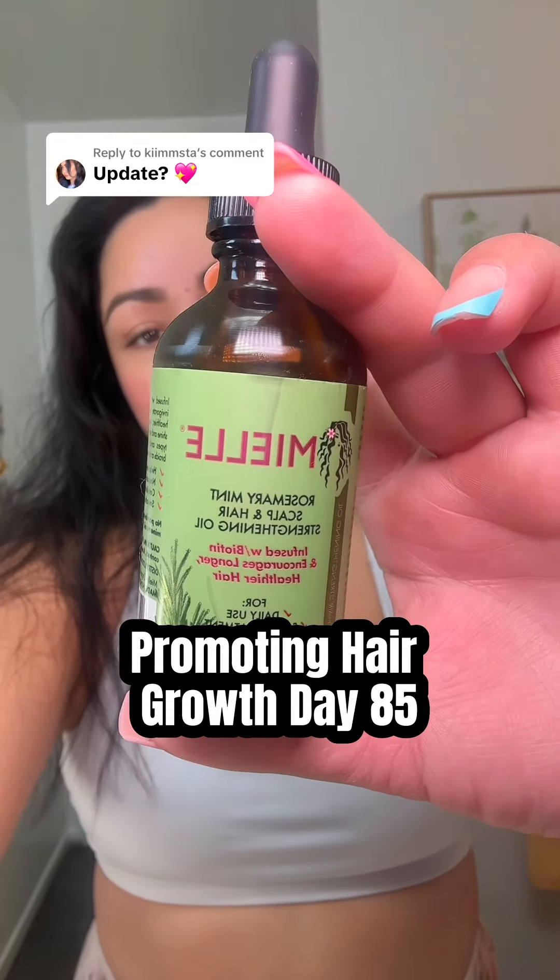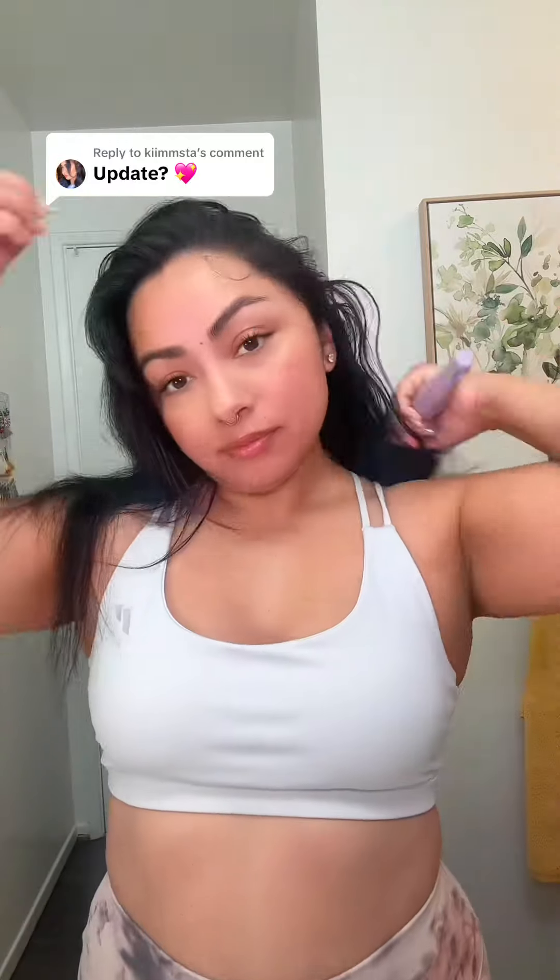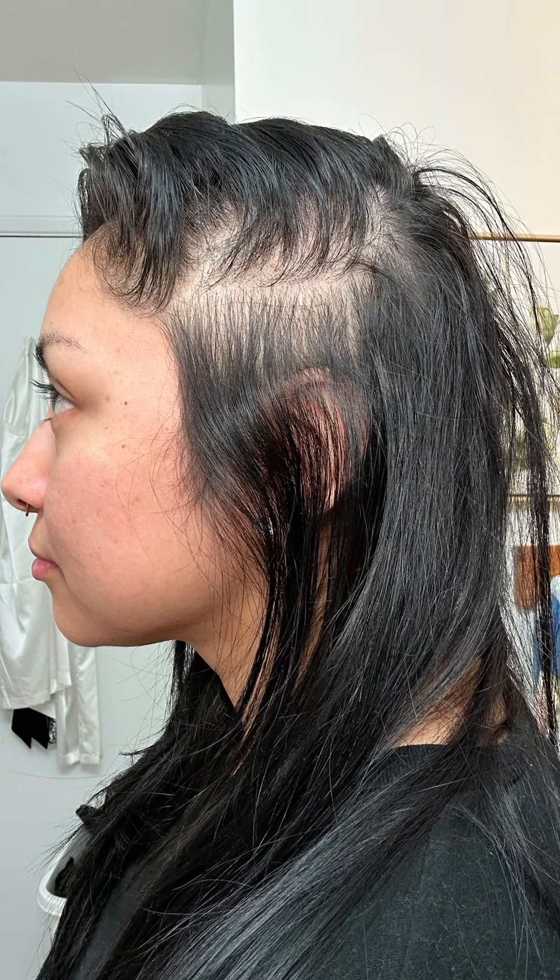Day 85 of promoting hair growth using this mild rosemary mint scalp oil. Using the scalp care brush — I have it linked on my Amazon storefront — I'm going to stimulate my scalp area to use the oil. This is a picture of my hair the first month that I started my hair growth journey, and this is my hair today.